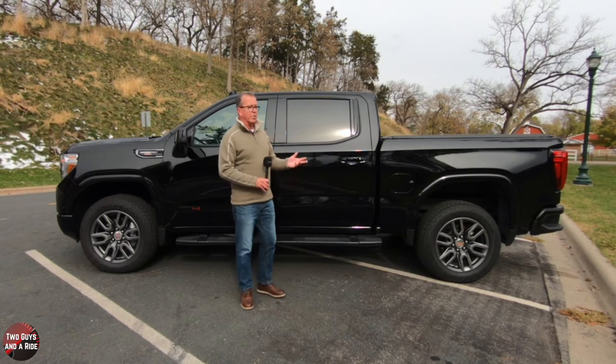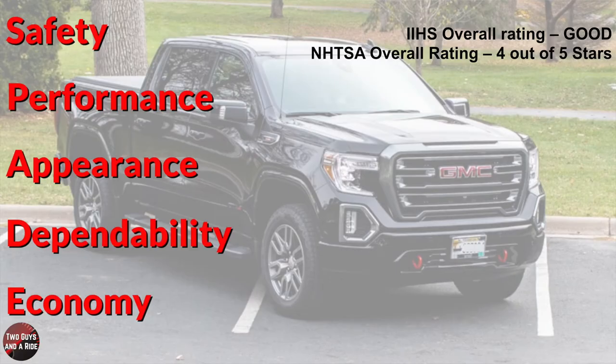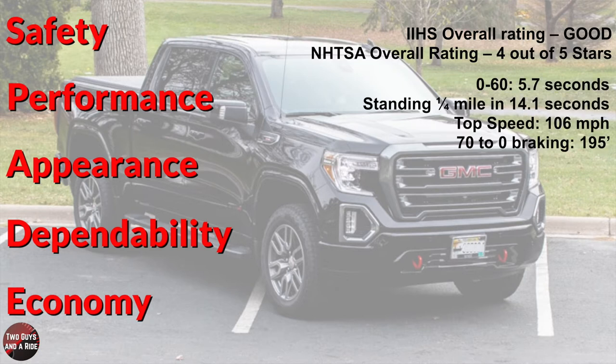Safety ratings: IIHS overall rating of good, and NHTSA overall rating of 4 out of 5 stars. Performance: 0-60 in 5.3 seconds, standing quarter mile in 14.1 seconds, top speed 106 mph, and braking from 70-0 in 195 feet.